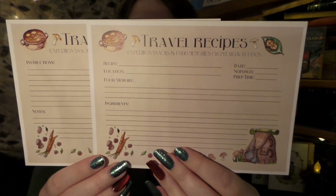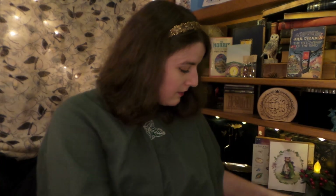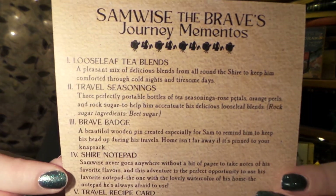Lastly, we have recipe cards — I think I'm going to put my favorite tater stew or "boil them and mash them" recipes on here, because those are really cute. Let us see what our spoiler card says before we try some of these teas. We have: loose leaf tea blends, travel seasoning, bravery badge, shire notepad, travel recipe card, Samwise the Bear watercolor portrait print, bakery sticker sheets, and faux leather bookmark. That is so neat.